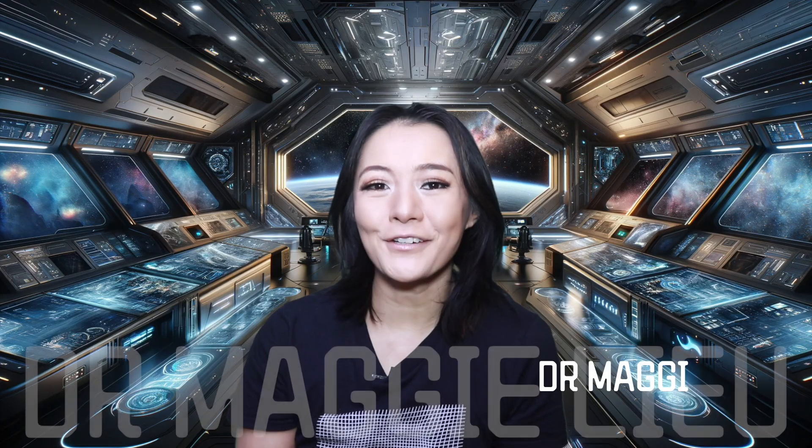Hey, Space Cats, I'm Dr. Maggie Lu, and in this week's video, we're going to talk about the microorganisms found on the Ryugu asteroid. So let's begin.